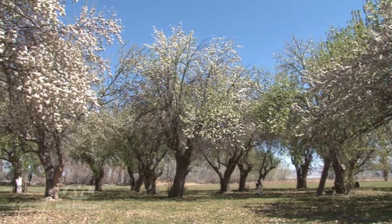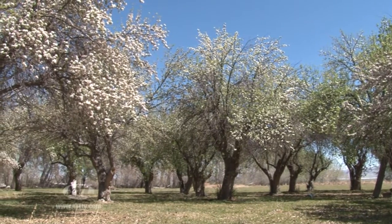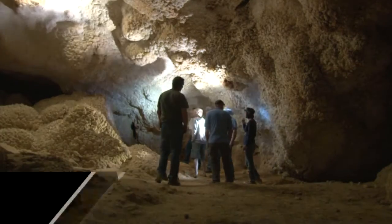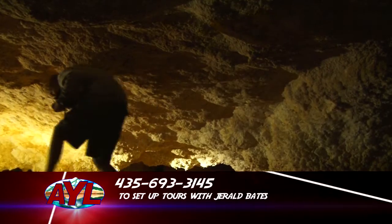If you want to come out and camp at the Bates Ranch, it's a great spot. Gerald will give tours of the cave once you've set up an appointment. While he doesn't charge for tours, tips are generously accepted since he's pretty much single-handedly keeping the cave open to the public. You can call to set up tours at 435-693-3145.